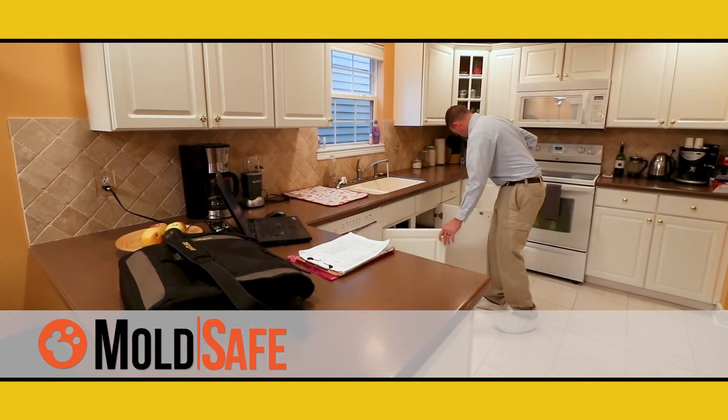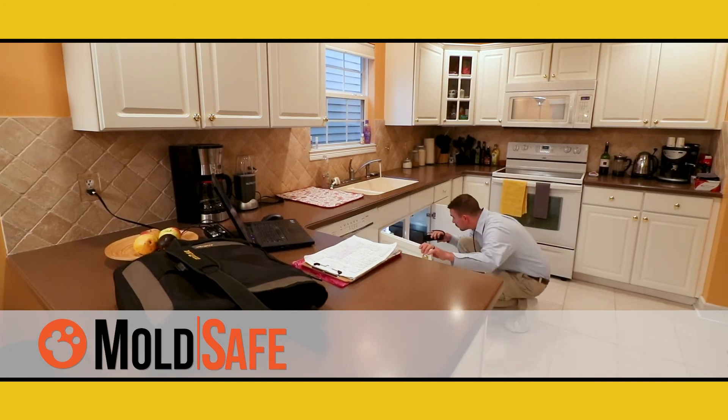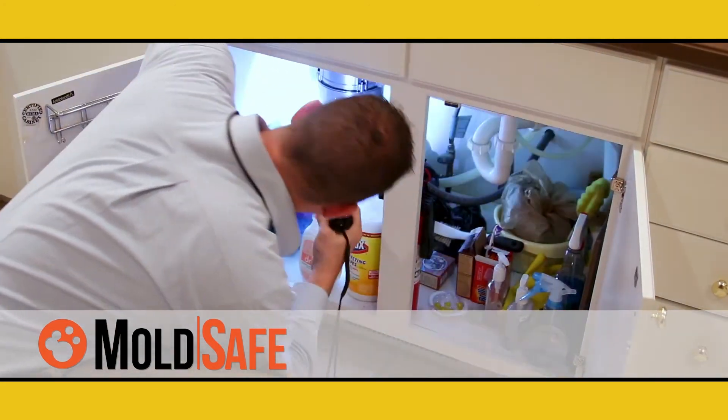We also inspect your home for visible mold. Our MoldSafe Accuracy Guarantee covers your home for 90 days if any new mold appears.